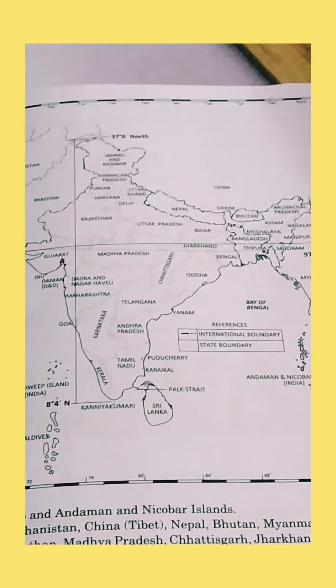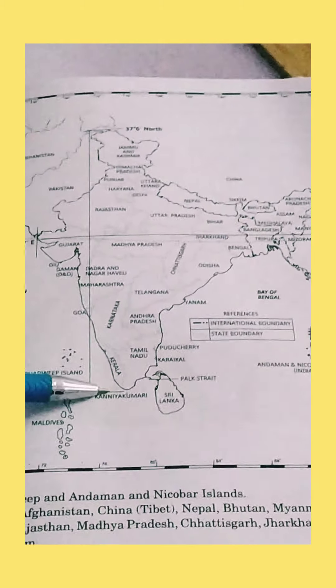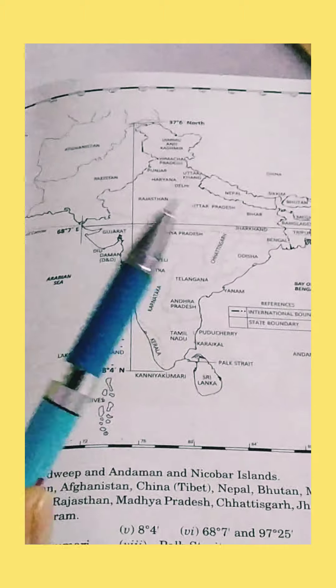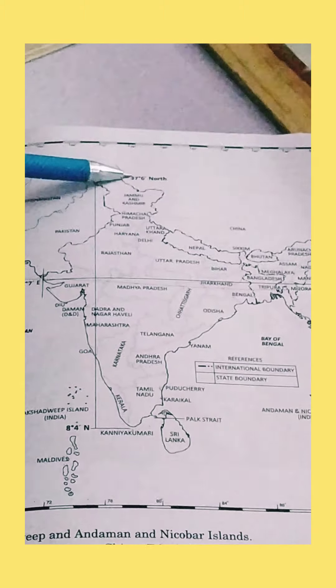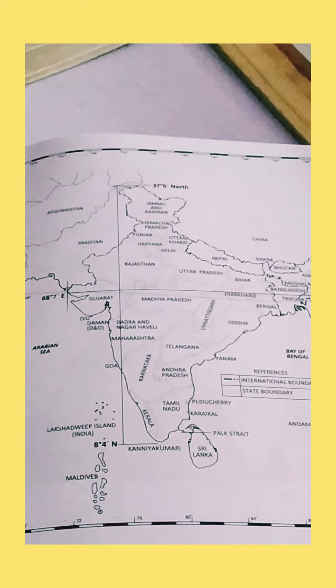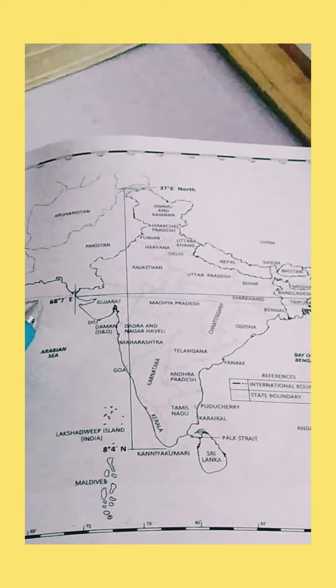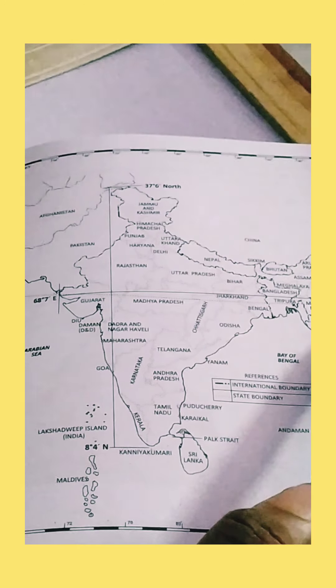Here you can see that this is the latitudinal extent of India from 8 degree 4 north to 37 degree 6 north. And the longitudinal extent of India from 68 degree 7 east to 97 degree 25 east.